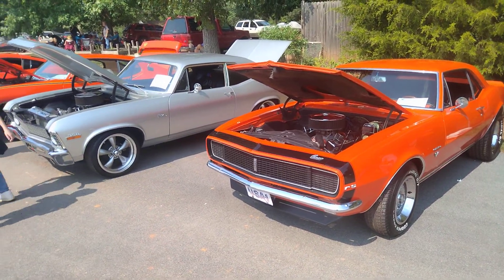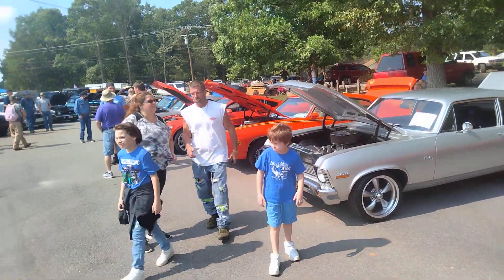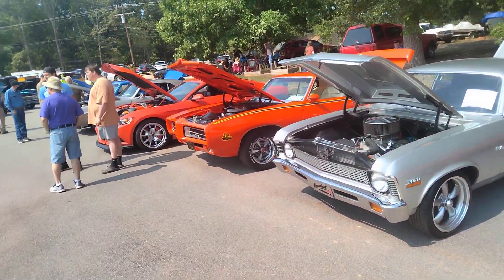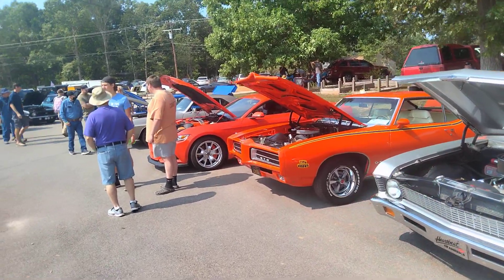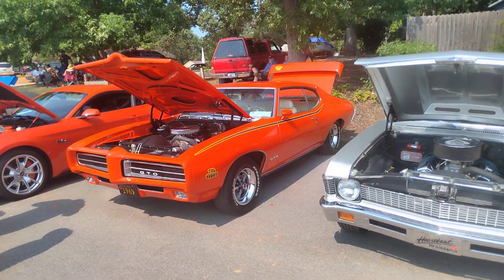Hey guys, how you doing? Welcome back to Route 66 Restoration Channel. I'm here at the Pleasant Dale Baptist Church. I have a car show here today near Lancaster, South Carolina, looking at some of the cars.